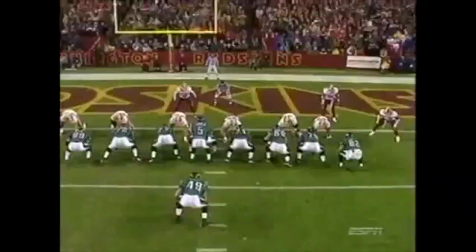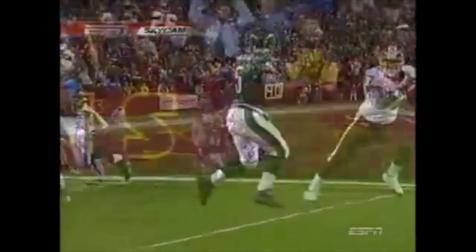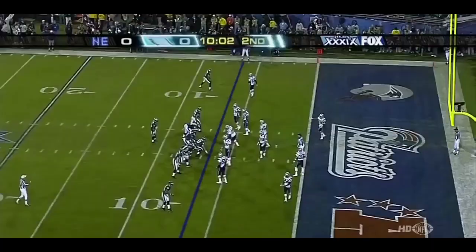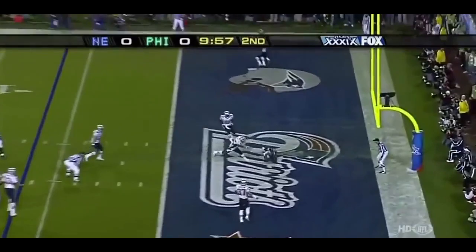Donovan McNabb wants to throw the ball out to Westbrook, doesn't get what he wants, so he buys a little time. L.J. blocks, then releases out into the flat and makes a play. T.O. at the bottom of the screen — blitz — pump fake from McNabb, over the middle. Touchdown, Smith.